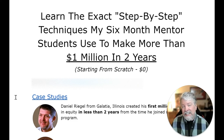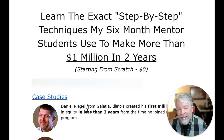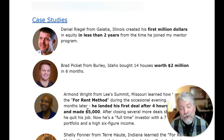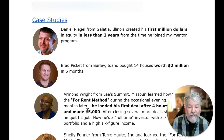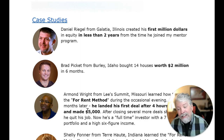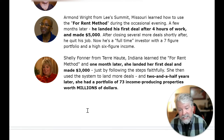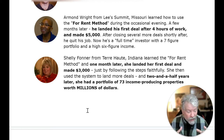Hi, I'm Joe Crump and I'm going to teach you the exact techniques that my mentor students use to make a million dollars in two years starting from scratch. Daniel Riegel from Illinois created his first million dollars in equity in less than two years from the time he joined my mentor program. Brad Pickett from Idaho bought 14 houses worth two million dollars in six months.